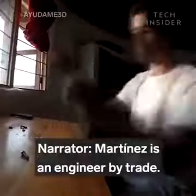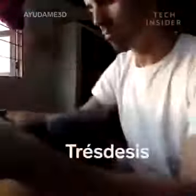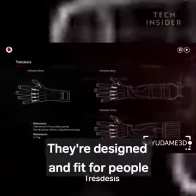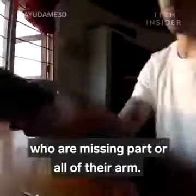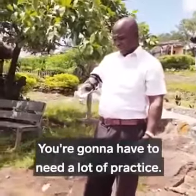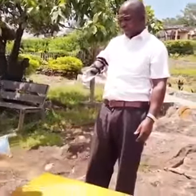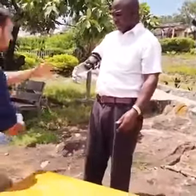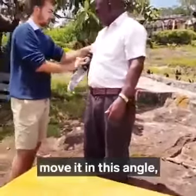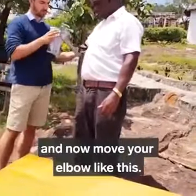Martinez is an engineer by trade. He currently prints various prosthetics he calls Tres de C. They're designed and fit for people who are missing part or all of their arm. It's practice — you need a lot of practice. For example, if you want to take this, you have to move this part in this angle, and now move your elbow like this.